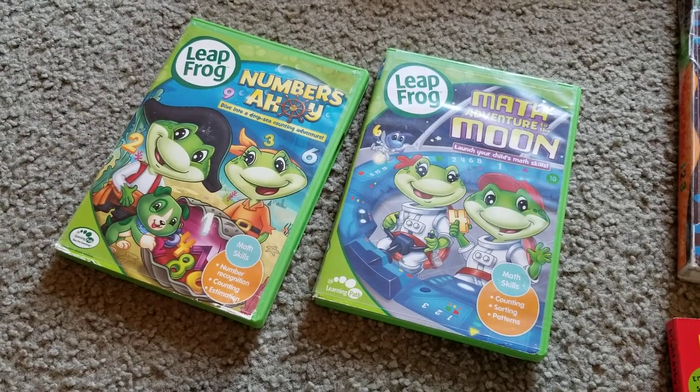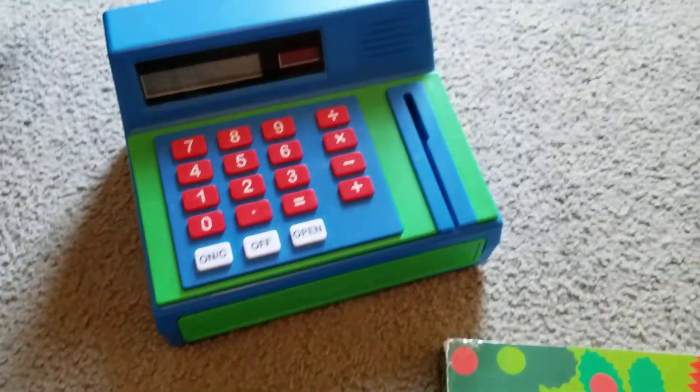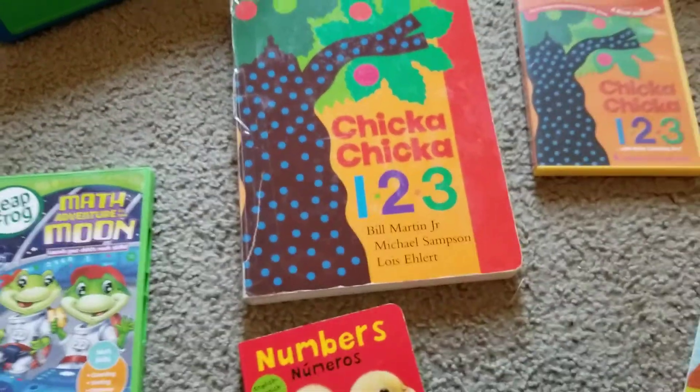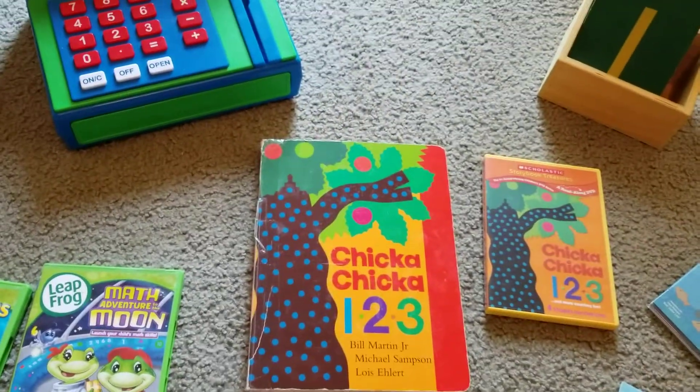They don't even know that I'm really teaching them a lot of math. Then there's the cash register — it does have cash in it and also a credit card. And here's another favorite: 'Chicka Chicka Boom Boom,' or 'Chicka Chicka 1, 2, 3,' with the video. That's a favorite.